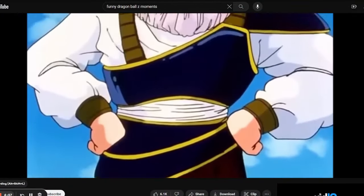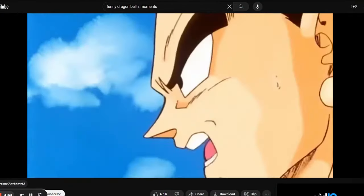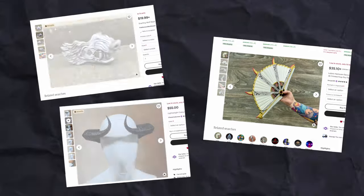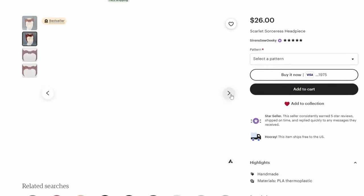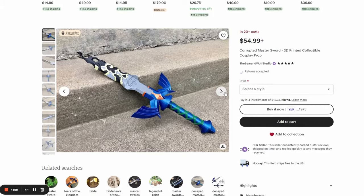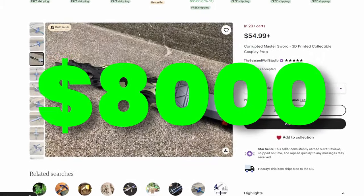Moving into the seventh niche, we had cosplay items. All of them were selling quite well — these three were making $1,000 plus, this headpiece was making $4,500, and the best selling product was this corrupted sword making $8,000 a month. Not bad for a plastic sword.